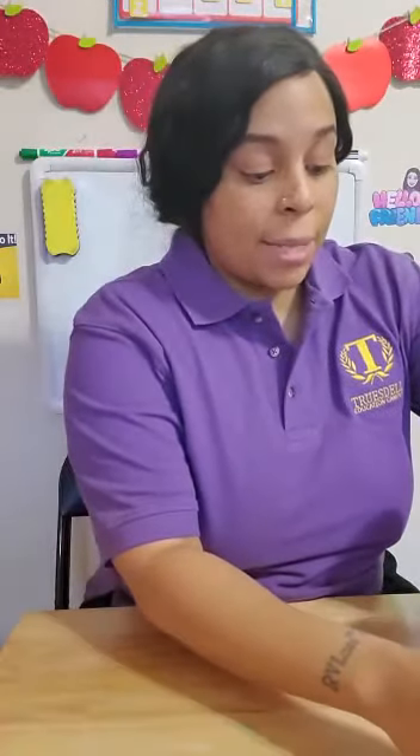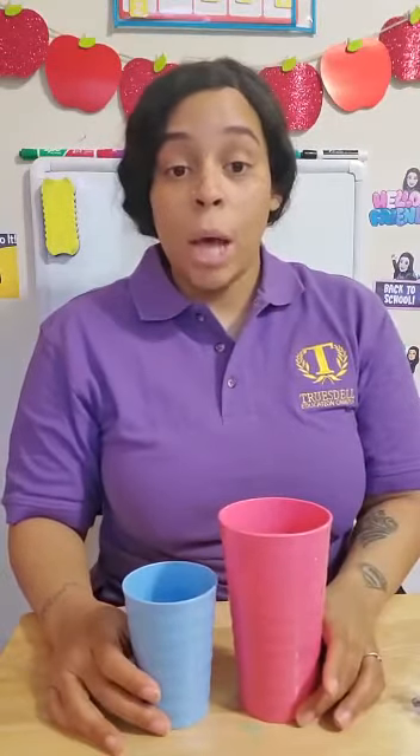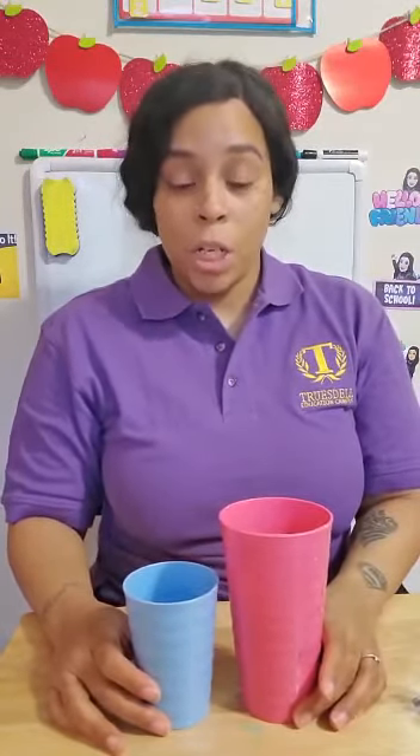Miss Stephenson has some things you can find at home that you can measure with height. I have two cups, one is blue and one is pink. Can you tell which one is tall and which one is short?